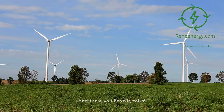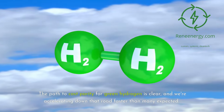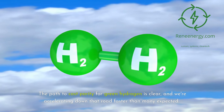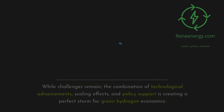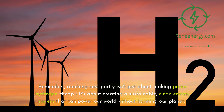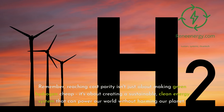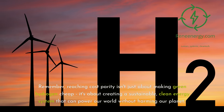The path to cost parity for green hydrogen is clear, and we're accelerating down that road faster than many expected. While challenges remain, the combination of technological advancements, scaling effects, and policy support is creating a perfect storm for green hydrogen economics. Reaching cost parity isn't just about making green hydrogen cheap — it's about creating a sustainable, clean energy system that can power our world without harming our planet.